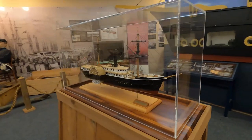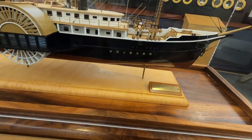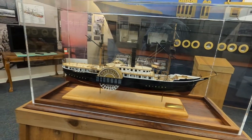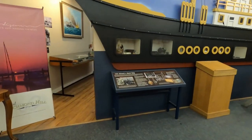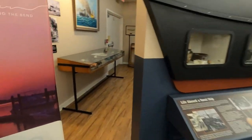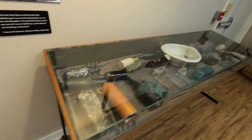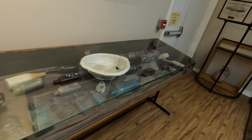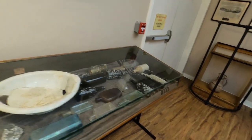This is a model of the CSS Nashville, which would have brought these items and tried to evade the Union Navy as it tried to get to ports like Savannah or Brunswick in the South, so they could unload these things for the Confederate cause. Here are some more artifacts — bottles and things like that they found from the river where the Nashville sank.